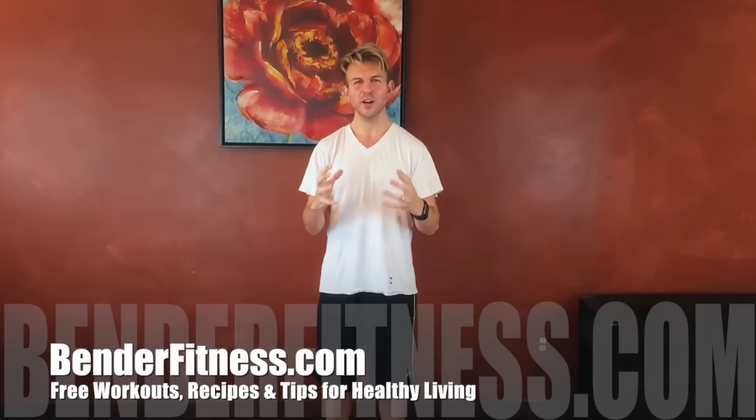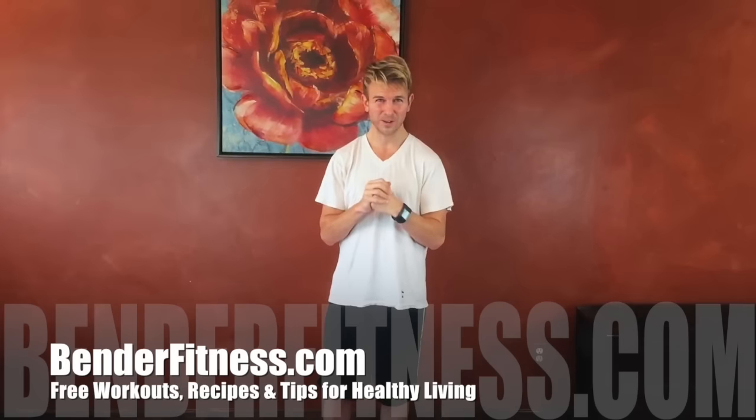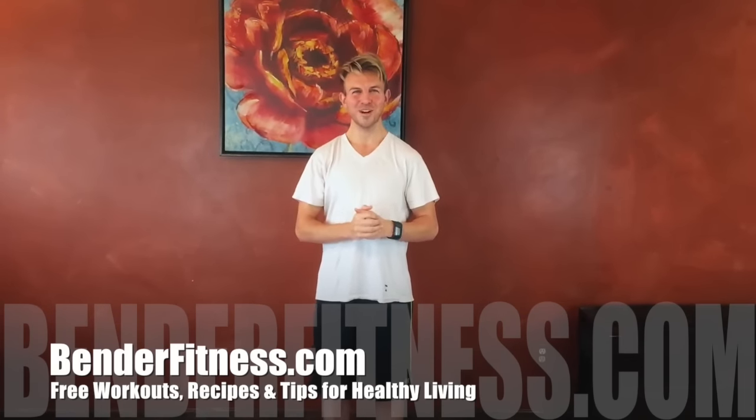Click like if you like the video. Please click to subscribe if you'd like to get free workouts — we have over 700 free workouts at BenderFitness.com, on YouTube, on Facebook. We hope to see you there. Please send us your questions, your comments, concerns, any other running questions. I'd love to answer them for you. So hit us up. Thank you very much.